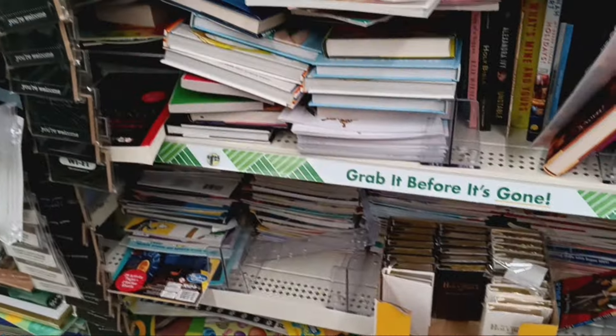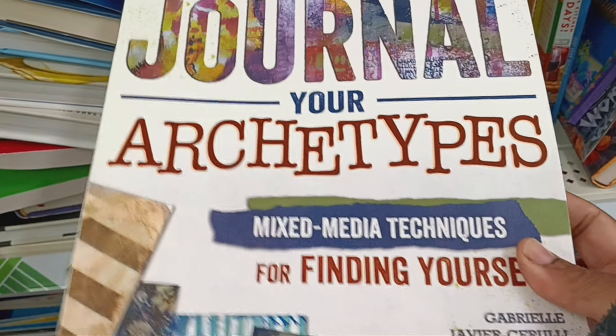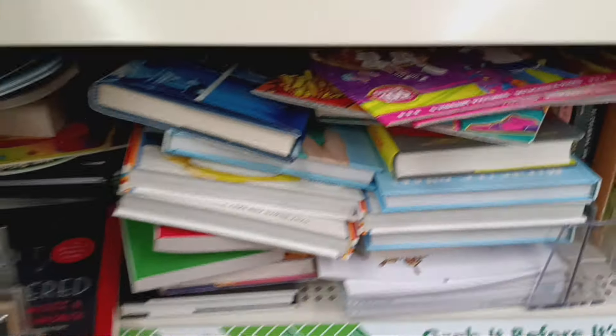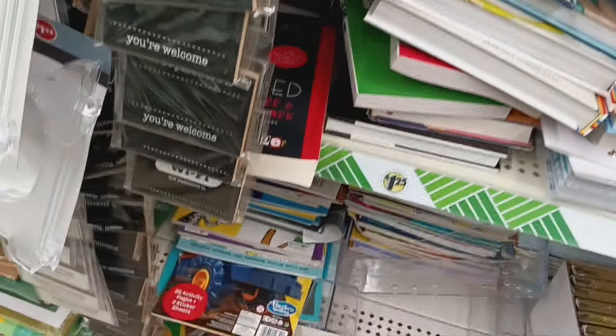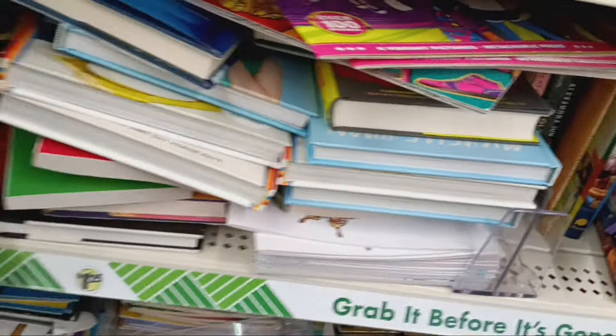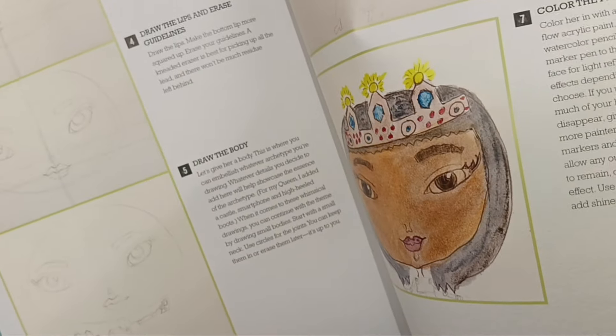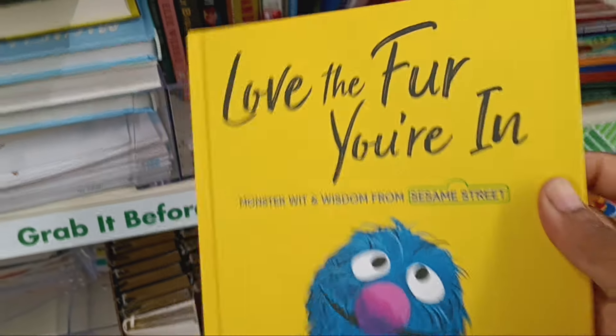Alright guys, I made it over near the books. Y'all know I love to stop at the books. 'Art Journal Your Archetypes' — what mixed media techniques for finding yourself. You know I want to see what that's about. Oh look — this is cool, for a buck twenty-five it's even showing you how to draw the nose, draw the lips, the little guidelines. That's so cool, I've never seen that. And I remember finding this one — I absolutely love it! 'Love the Fur You're In' — monster and wisdom from Sesame Street. It is a fave, y'all.